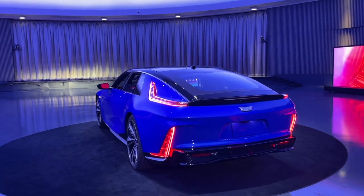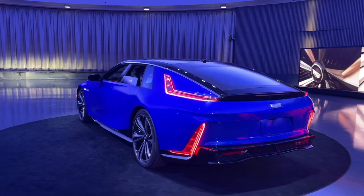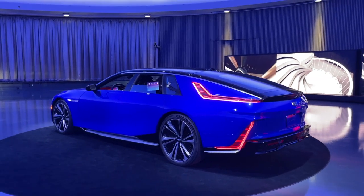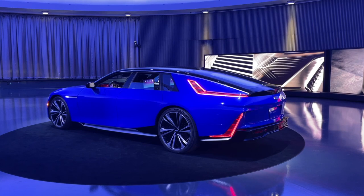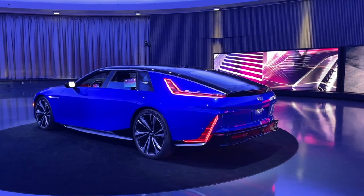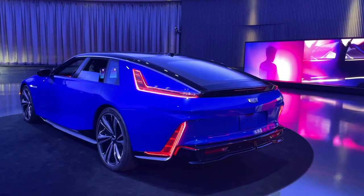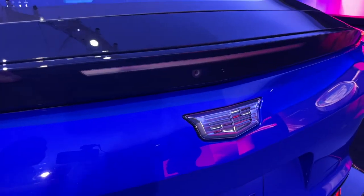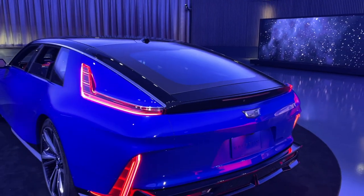This is going to be one of the most unique cars General Motors has ever built, and certainly one of the most amazing electric cars ever produced. I really hope you've enjoyed this look at the Cadillac Celestiq. For more videos like it, be sure to like, subscribe, and ring the notification bell to be alerted of our latest videos. I'll see you next time.